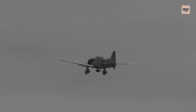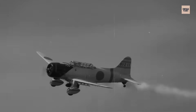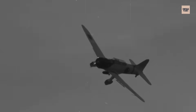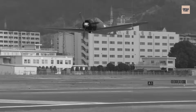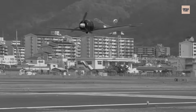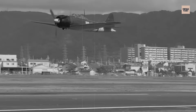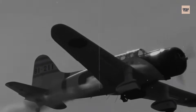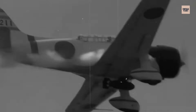Five engines, five philosophies: Britain's evolving reliability, America's honest simplicity and indestructible strength, Germany's automated genius, and Japan's powerful tragedy. Each represented its nation's approach to warfare through the mechanical hearts that powered their aircraft. The most powerful engine wasn't measured only in horsepower, but in reliability, production capacity, and how well it matched the war its nation fought.